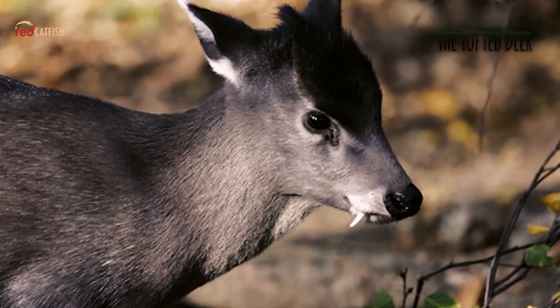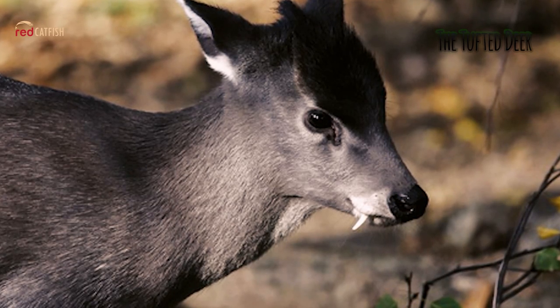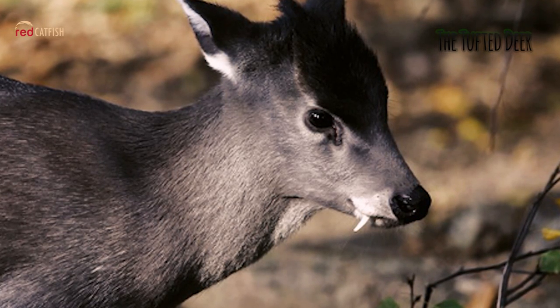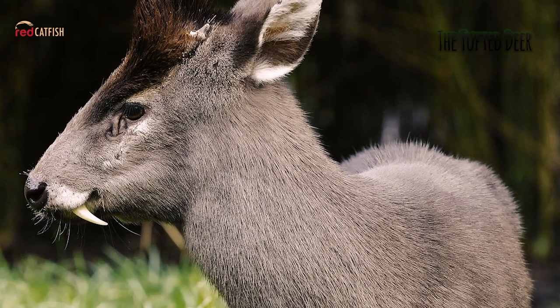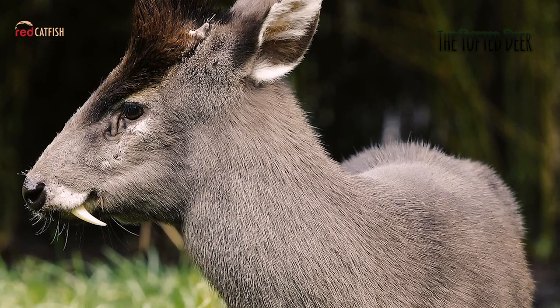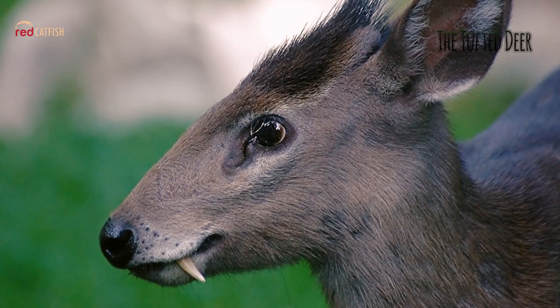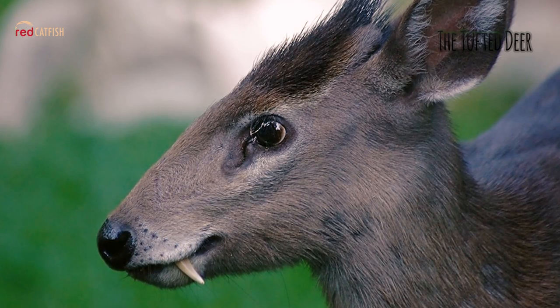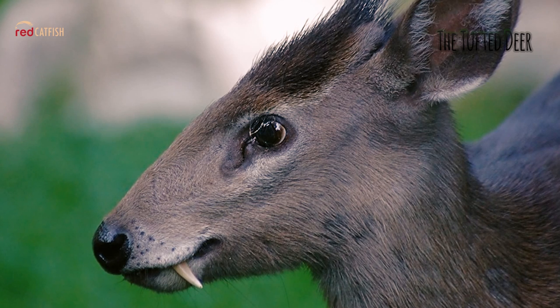The Tufted Deer. The Tufted Deer is a small species of deer characterized by a prominent tuft of black hair on its forehead and fang-like canines in the males. Tufted Deer live in Northeast Burma, Myanmar, and Southern and Central China, in forested regions at high altitudes between about 300 and 4,600 meters above sea level, in rainforest and high-altitude valleys. Their habitat is always near water.